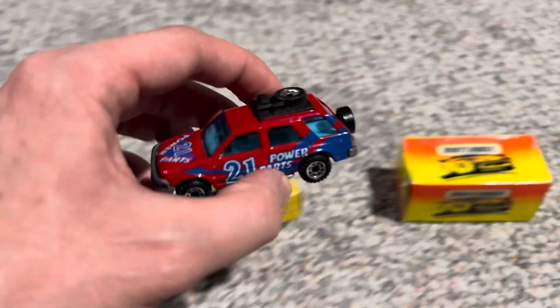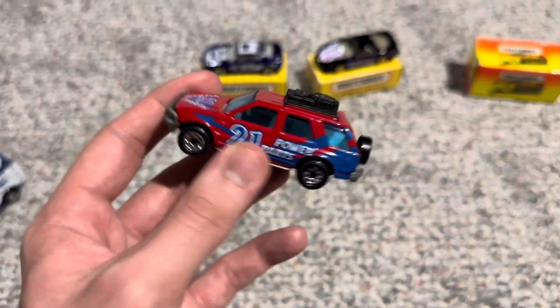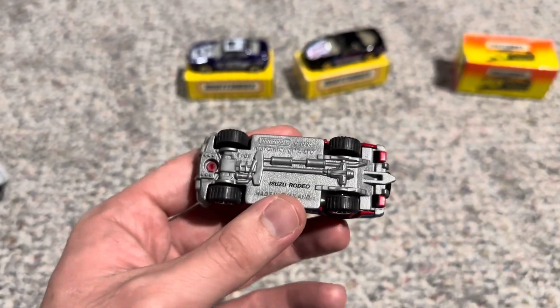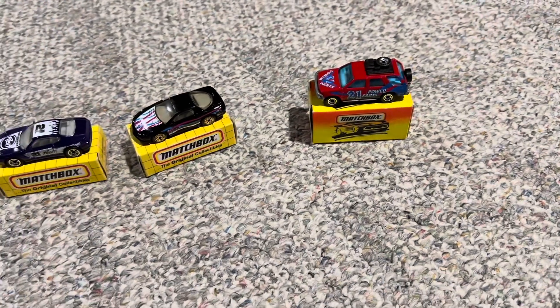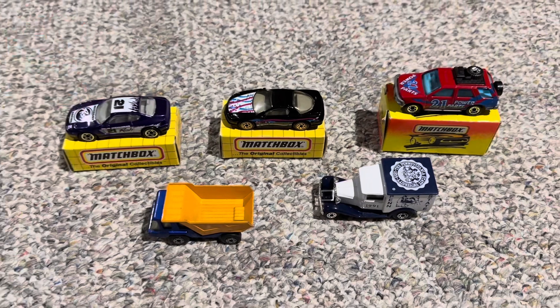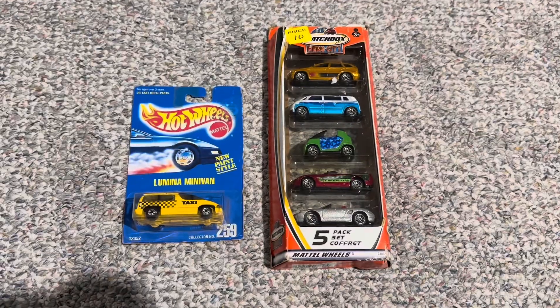Last but not least for this Matchbox bunch, we have the Isuzu Rodeo in bright red. It says Power Parts 21 on the side and you have some nice details on the roof — very rugged-looking truck. I would say all these were definitely cool finds for sure. I think these by themselves were definitely worth going to the show, because you don't really see these in this good of shape and for the prices I got them at too frequently.